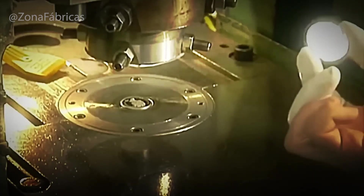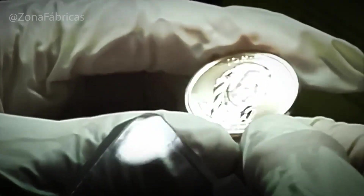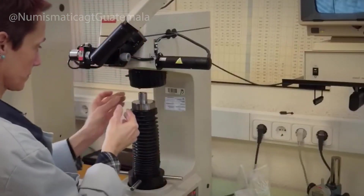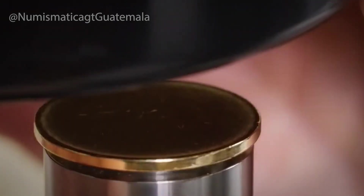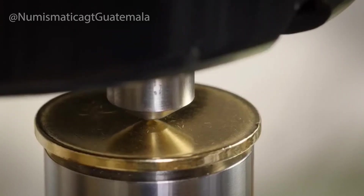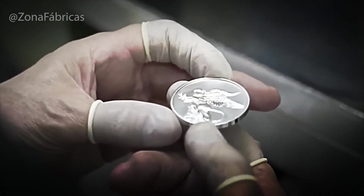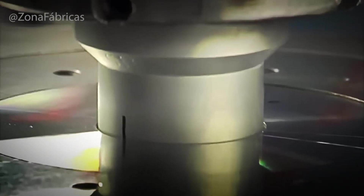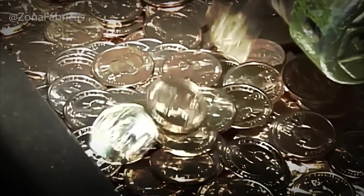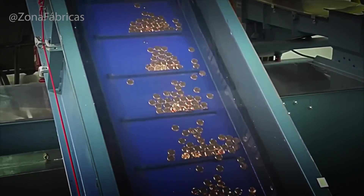Before coins can leave the mint, they must pass strict quality control. Even with modern machinery, not every coin is perfect. Automated inspection systems use high-resolution cameras and sensors to scan coins at high speed, detecting flaws as small as a hairline scratch or a faint misalignment in the design. But machines can't catch everything — teams of trained inspectors still examine random samples by hand, looking for striking errors like double images, off-center designs, or missing details. Coins that fail are melted down and recycled into new blanks.